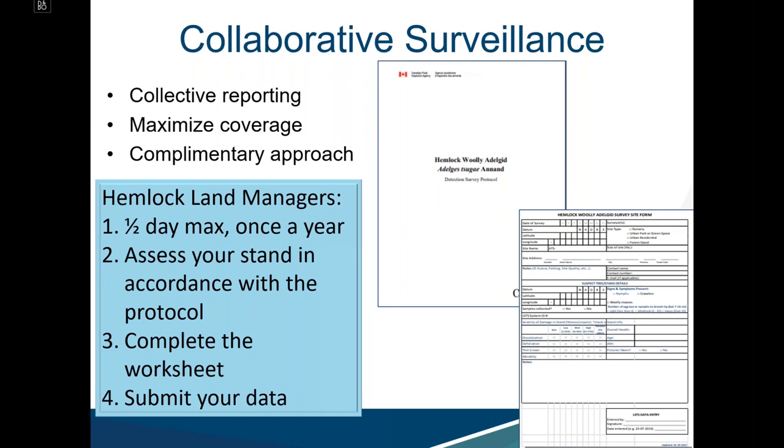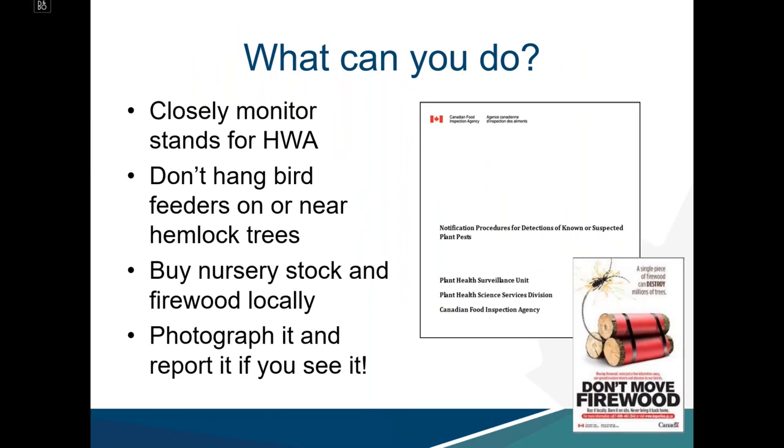For hemlock managers, we encourage spending a half-day maximum once a year assessing your stand in accordance with the protocol, completing the worksheet, and submitting data so it can be reflected on maps and reports. What can all of us do collectively? Closely monitor hemlock stands for HWA, avoid hanging bird feeders on or near hemlock trees as a prevention strategy, and buy nursery stock and firewood locally to mitigate risk and prevent long-distance dispersal of pests. Photograph and report it if you think you see it.